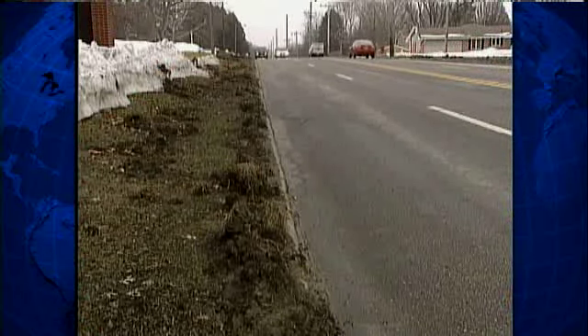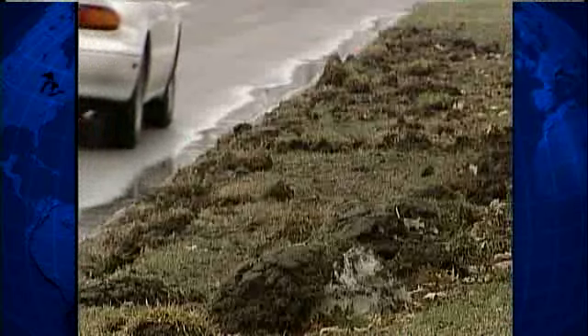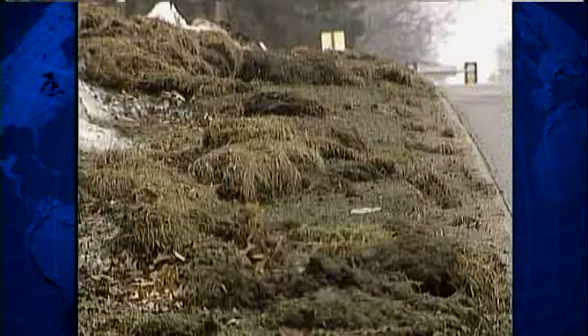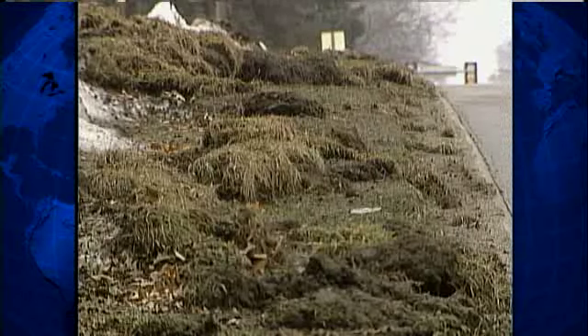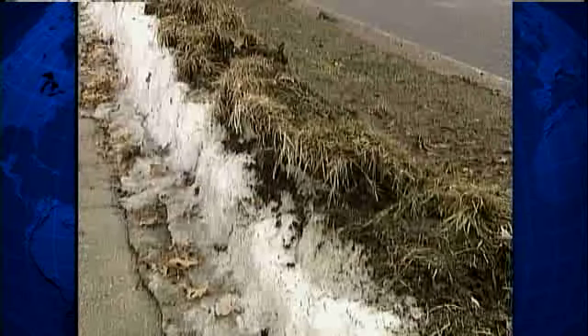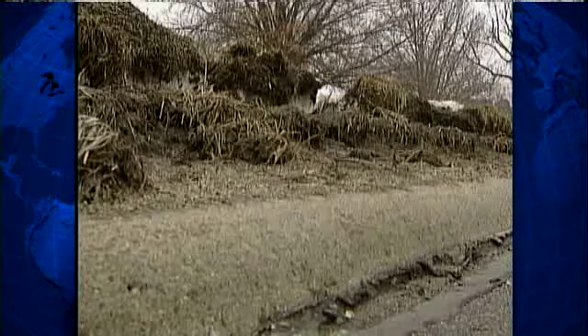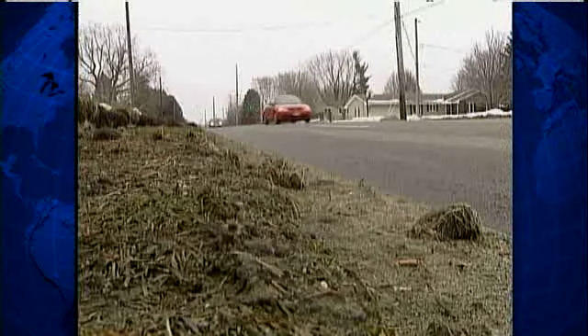Out in West Des Moines, along Ashworth Road, someone has to do some seeding or sodding. At some point this winter, a plow driver obviously peeled this back while putting the piled snow back in its place. There's sod on top of snow, and neatly carved away near the curb — about the top quarter foot of terra firma.